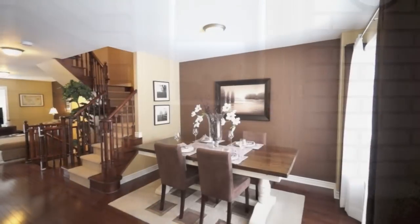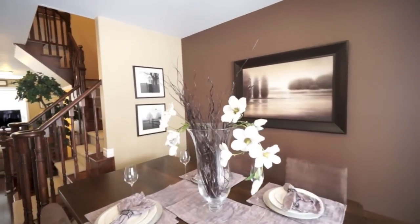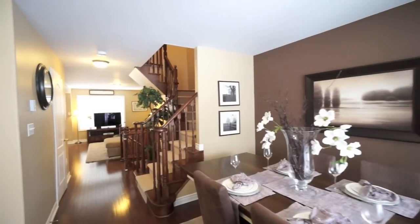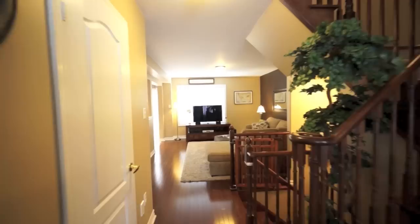When you enter the home you will be warmly welcomed in the spacious front foyer. You will be honoured to entertain in the dining room space. Take note of the gorgeous designer paint accenting the beautiful hardwood flooring.